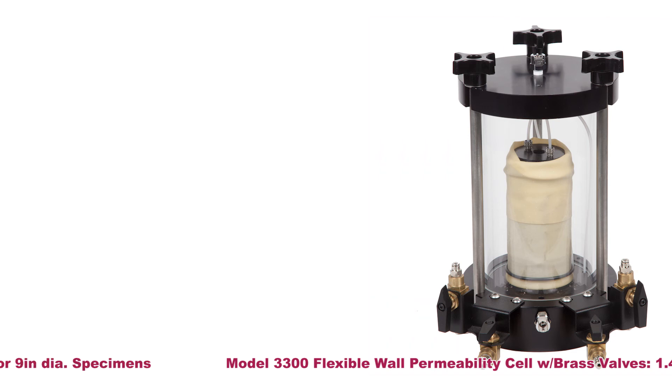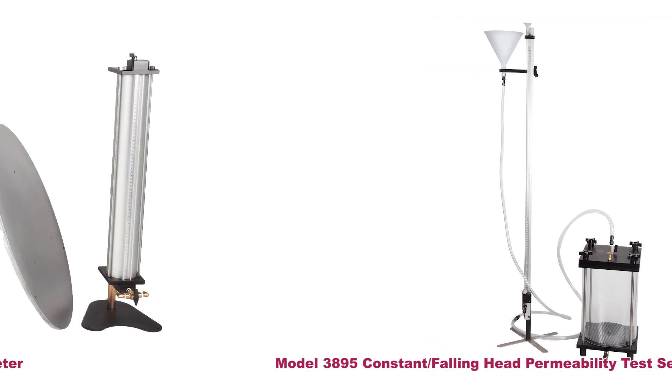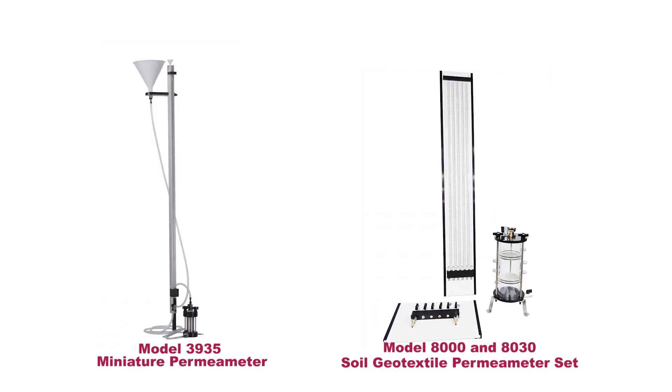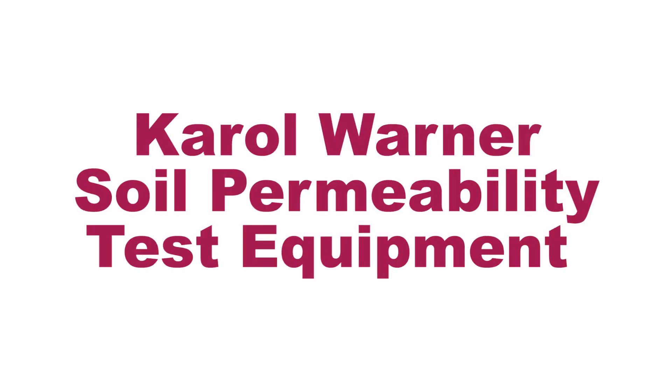For accurate and repeatable test results, Carol Warner's wide array of ASTM and AASHTO soil permeability testing equipment also includes double ring infiltrometers, miniature and geotextile permeameters, and a wide range of accessories required for sample preparation and testing.